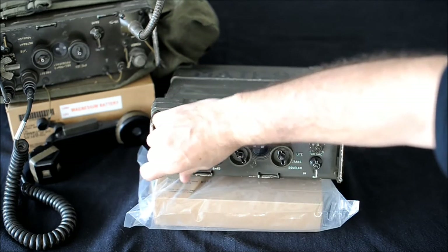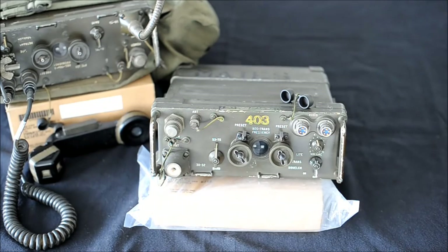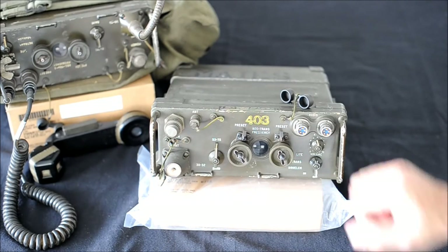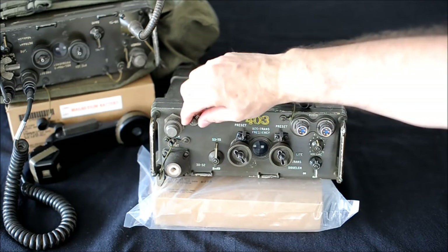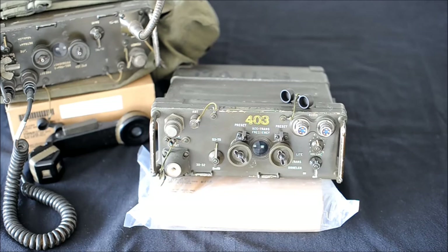Antenna mount — you can connect the short, the long, or the wire antenna here. External power connector. And a 50-ohm BNC connector — this is for vehicle antennas or base antennas. This radio offers 920 channels across two bands using 50 kilohertz steps.